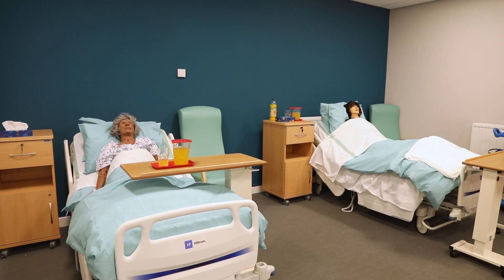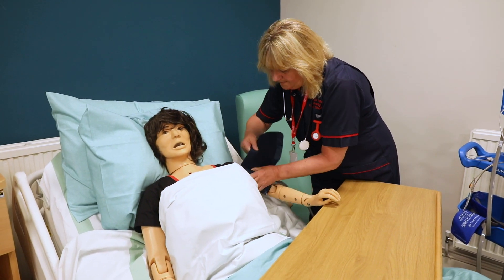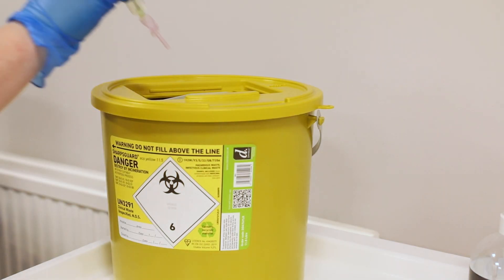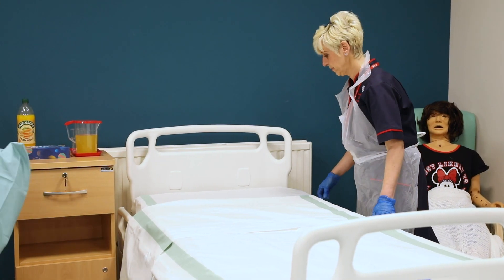We have a high dependency critical care side room where we have a high fidelity mannequin, a clinical skills training suite where you'll use a wide range of task trainers, and a community flat to support you developing your clinical skills and proficiencies of providing care for people at home and in the community.